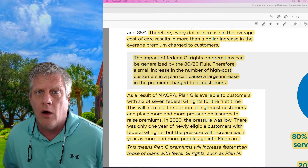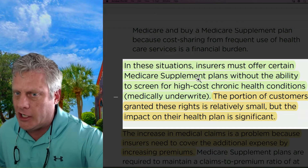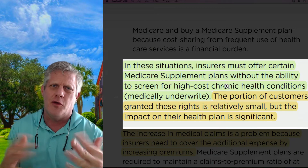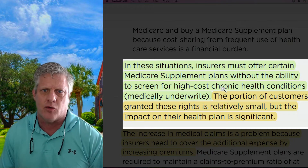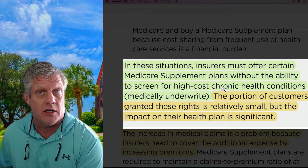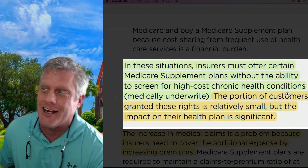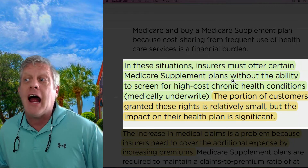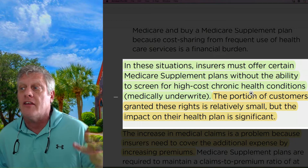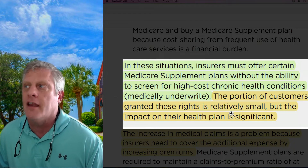Plan N doesn't take sick people. Plan N is not required by law to accept people that lose their advantage plans, group coverage, or use their trial right or other guaranteed issue rights. We've got to look at the 80-20 rule: a small increase in the number of high-cost sick customers in a plan can cause a huge increase in premiums charged to customers. Insurers must offer Plan G — the most comprehensive plan — but people with guaranteed issue rights can't go to Plan N, so they go straight to Plan G.